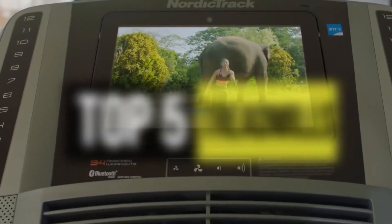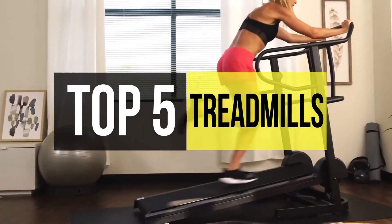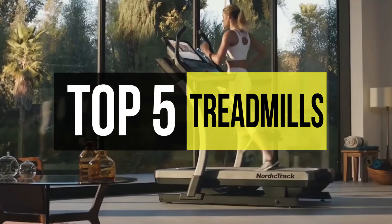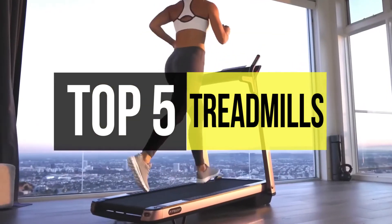Treadmills feature a moving belt as a running surface and come in both manual and motorized models that work for all fitness levels. You can do simple exercises on a treadmill like walking, jogging, and running.